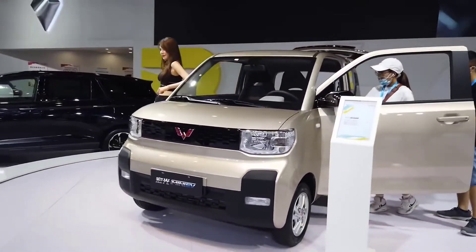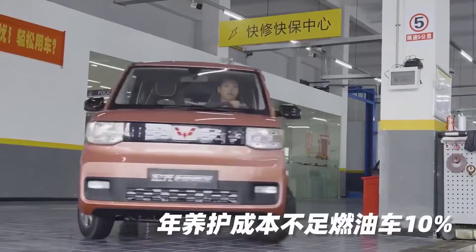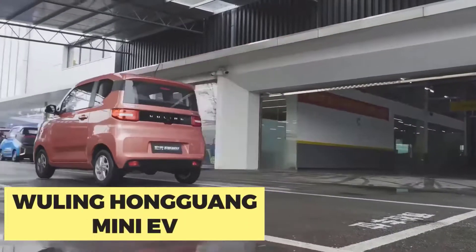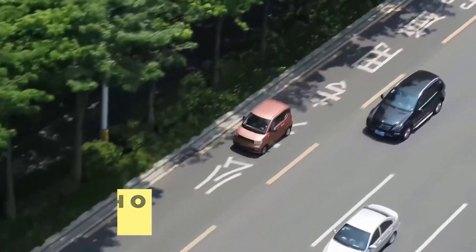There seems to be quite a distinct barrier around China when it comes to trading electric cars. The only thing long about this car is its name — it's called the Wuling Hongguang Mini EV. Its size is anything but long.